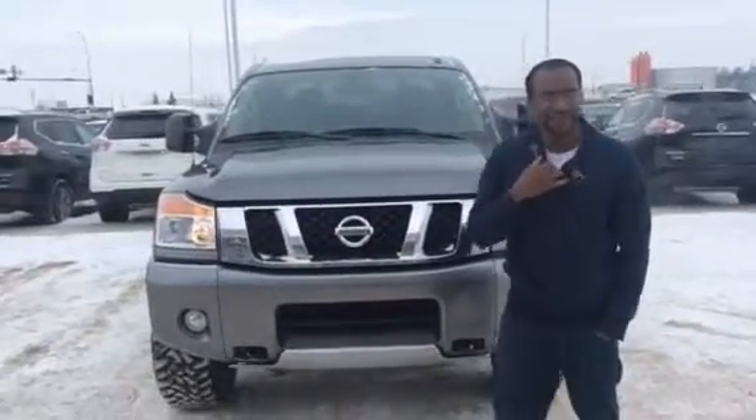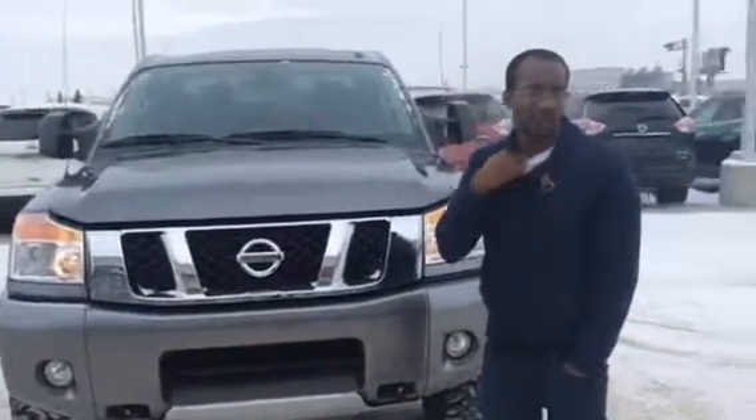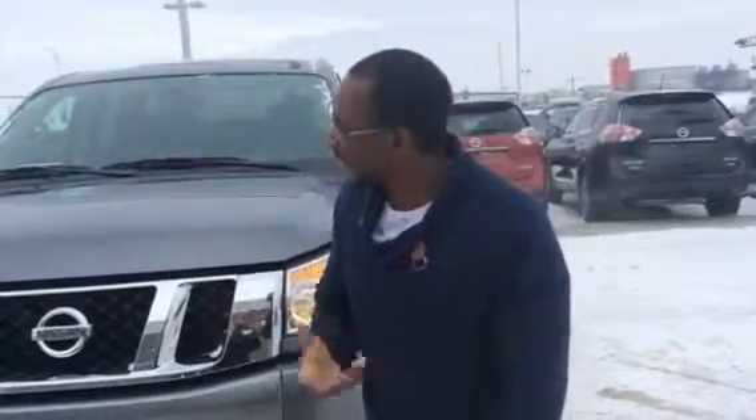Hey Brent, how's it going? It's Van here from L.A. Nissan. Remember we were talking about the 2015 Titan you're looking at and you weren't sure which one you want, so I have this great idea.